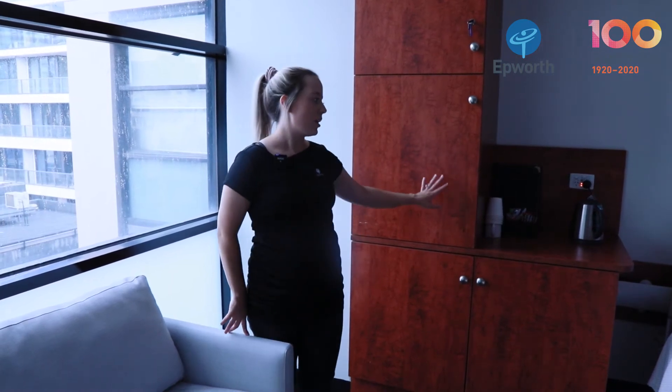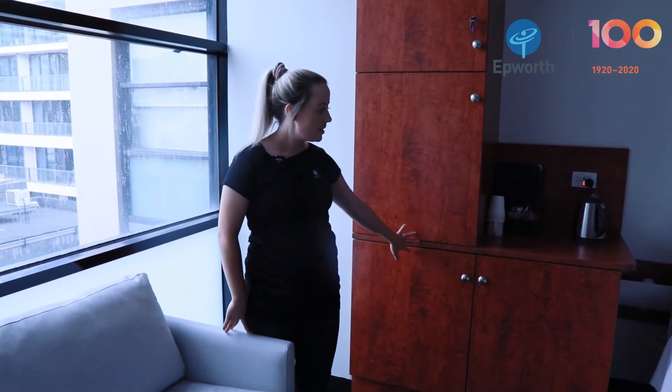In every room we've also got a fridge and a microwave in these cupboards, and you've got tea and coffee making facilities as well.